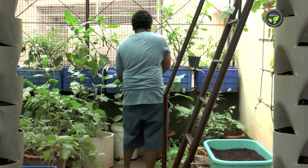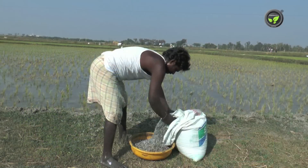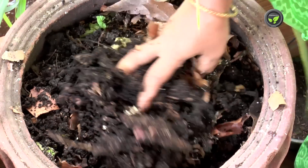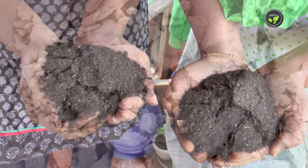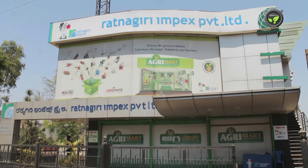We cannot use chemicals for the plants which we ourselves eat. It is not essential also. Feed the plants with well decomposed compost, vermicompost, cow dung manure etc. You may buy neem, castor or pungam cakes from agro shops.